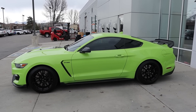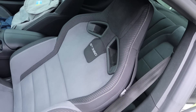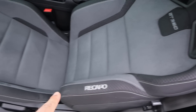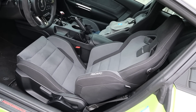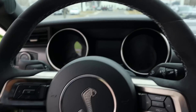Inside, the car actually has the gray alcantara, which I've never seen before on a GT350. I really like the contrast between the gray and the green — I think it looks really cool. This does have the Recaro seats, which is my preference even though they're manual. I think they look a lot better and make the car feel a little more special.